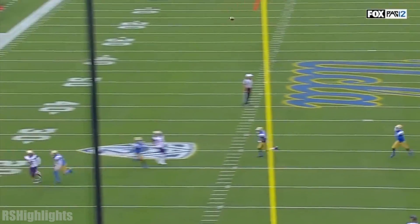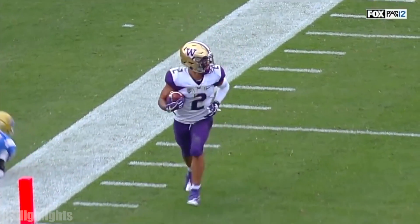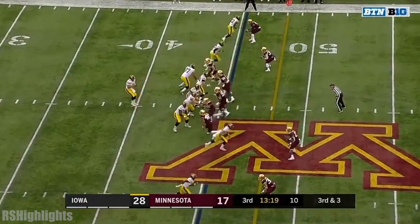The coverage is there. Nate Meters is in the coverage. It's a little bit of a back shoulder. It just kind of ends up like that — Stanley on an island by himself.